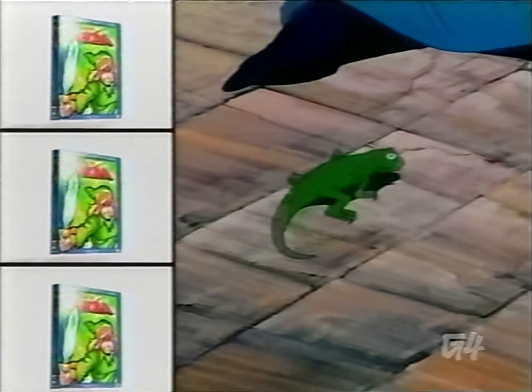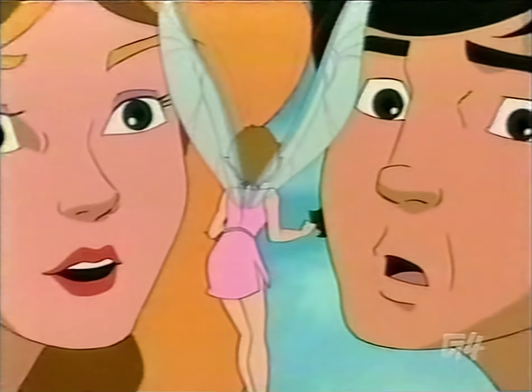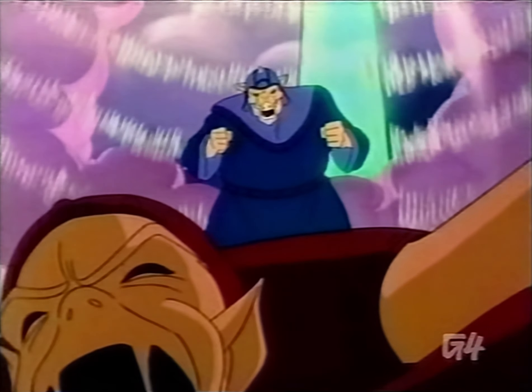The Legend of Zelda Complete Animated Series DVD is a reminder of exactly how weird the 80s were. Pick it up for the Zelda freak on your list today for just $30 of your hard-earned dollars.